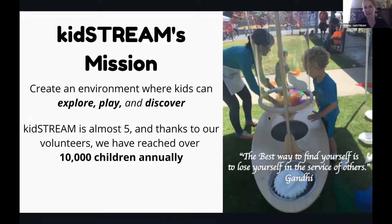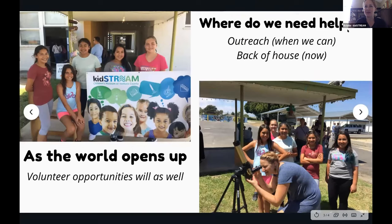We've done a lot more kit-based and virtual programming this past year and are absolutely looking for volunteers for that level of outreach, as well as when we can get back to in-person. We accept volunteers as young as 13, especially when they come with an adult — in one case it was a Girl Scout troop who came to help with an astronomical event. We have a link to sign up as a volunteer in the chat.